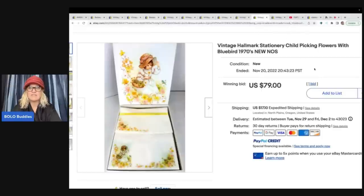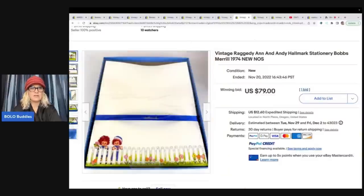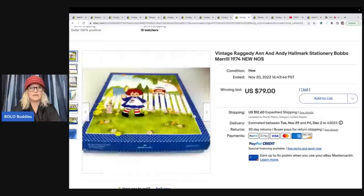This one sold for $79 and she put it up for auction — remember she's got so many more to list. I'll show you what's currently listed at the end of the video. Make sure you heart or follow her eBay store, I'll link it down below. This is a Hallmark stationery child picking flowers with bluebird, 1970s — $79 plus shipping. And this is Raggedy Ann and Andy Hallmark stationery, Bob's Merrill, 1974, new old stock. These are just incredible — brand new. What a find.